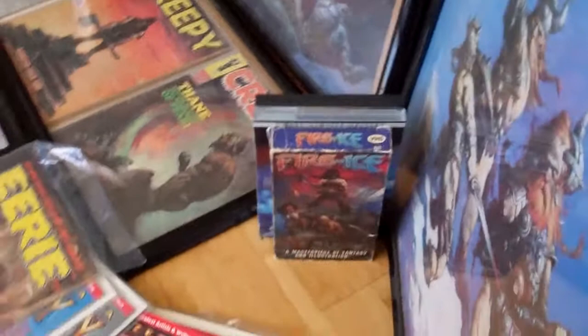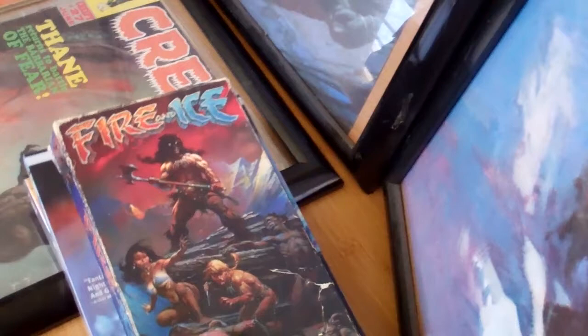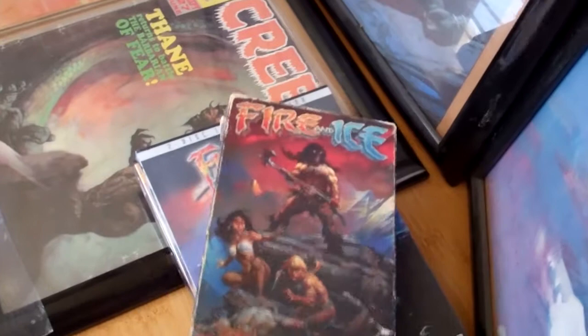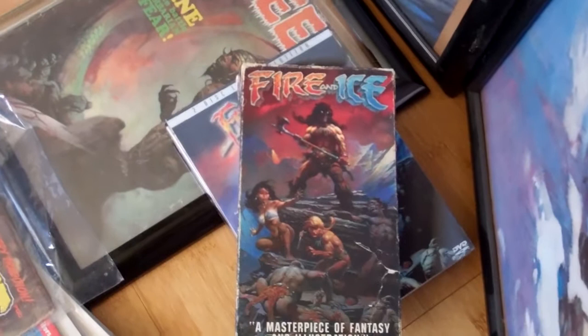Coming over here, some of the DVDs and videos. This is the VHS version of Fire and Ice — actually probably one of my first purchases ever on eBay. I remember finding this and being super excited about it.